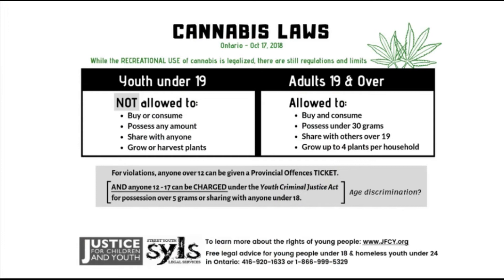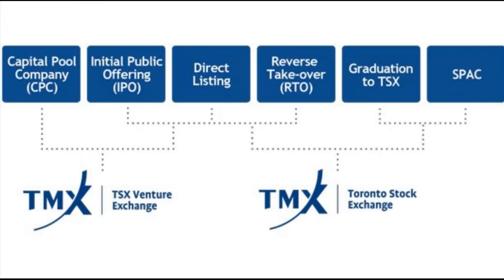TMX Quantum XA is the Toronto Stock Exchange's equity trading platform. All securities on the Toronto Stock Exchange are traded on the TMX Quantum XA equity trading system — reliable, simple, and intuitive for every trader and investor. It includes almost all the tools for traditional, technical, and wave market analysis.